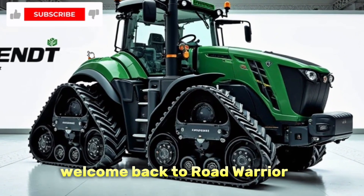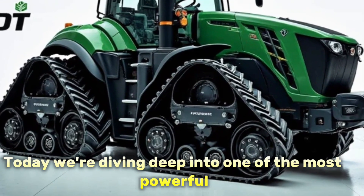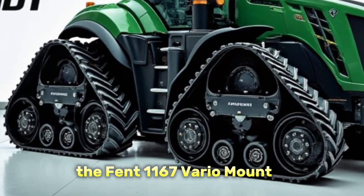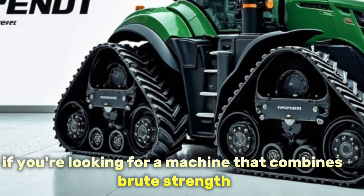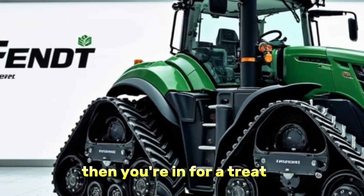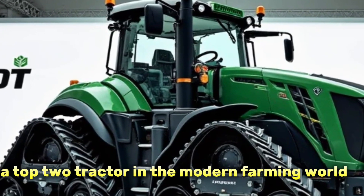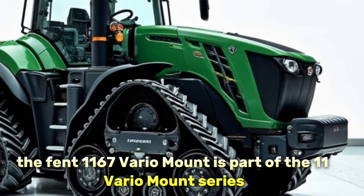Hi everyone, welcome back to Road Warrior. Today we're diving deep into one of the most powerful and high-tech tractors on the market — the Fendt 1167 Vario MT. If you're looking for a machine that combines brute strength, advanced technology, and supreme comfort for long days in the field, then you're in for a treat. Let's explore everything that makes the 1167 Vario MT a top tractor in the modern farming world.